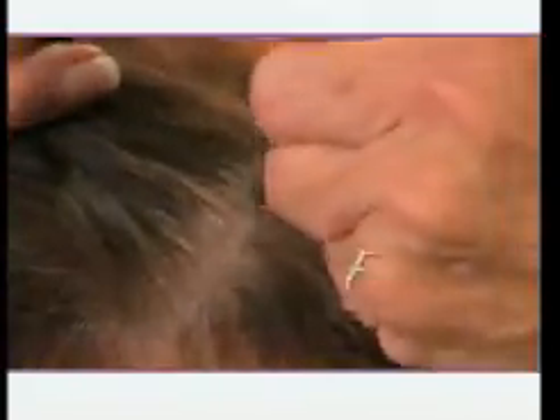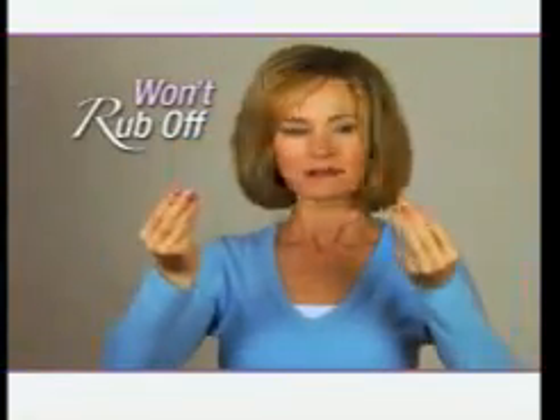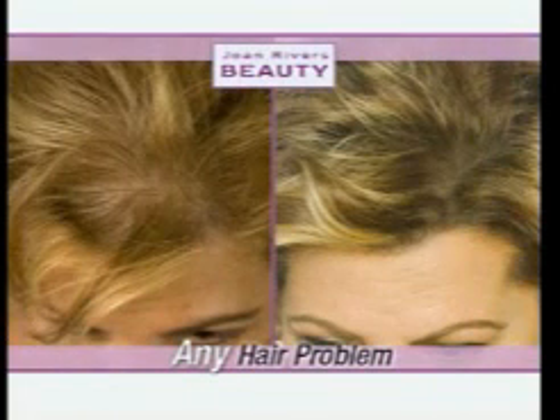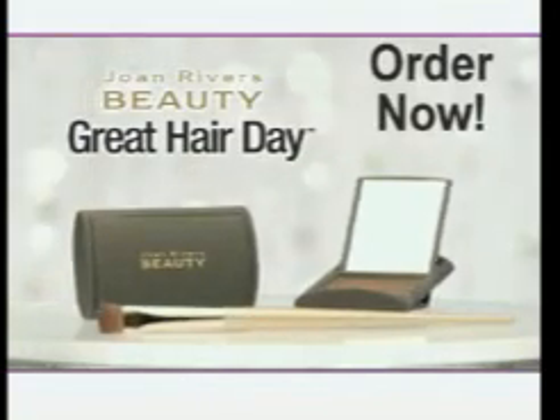Joan Rivers Great Hair Day is fast, easy, sweat proof, waterproof. It won't rub off. No matter what your hair color, no matter what your hair problem, Joan Rivers Great Hair Day will work for you. How do I know it works? Because it's on my head right now. Fabulous, huh? You've got nothing to lose. Order now.